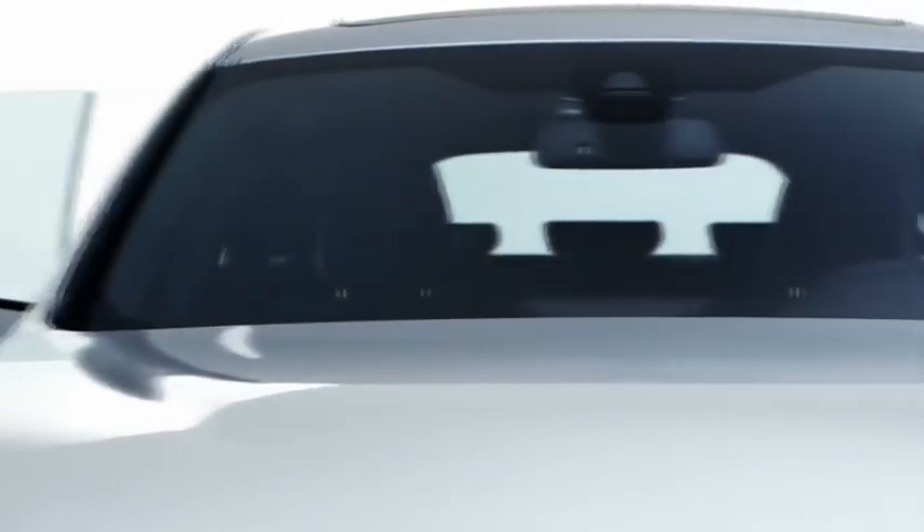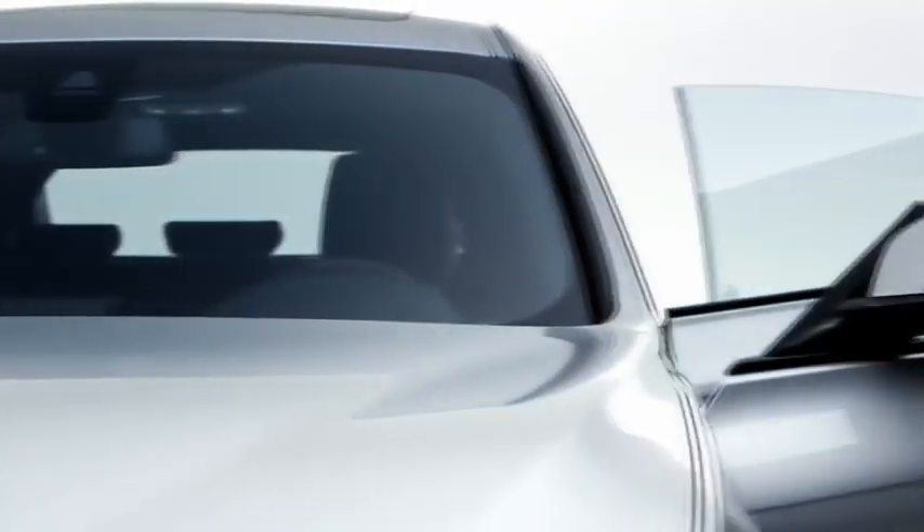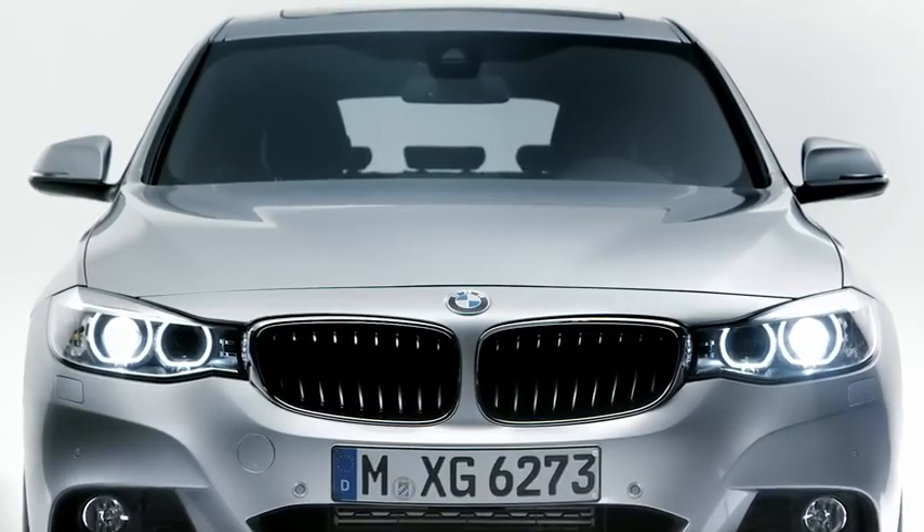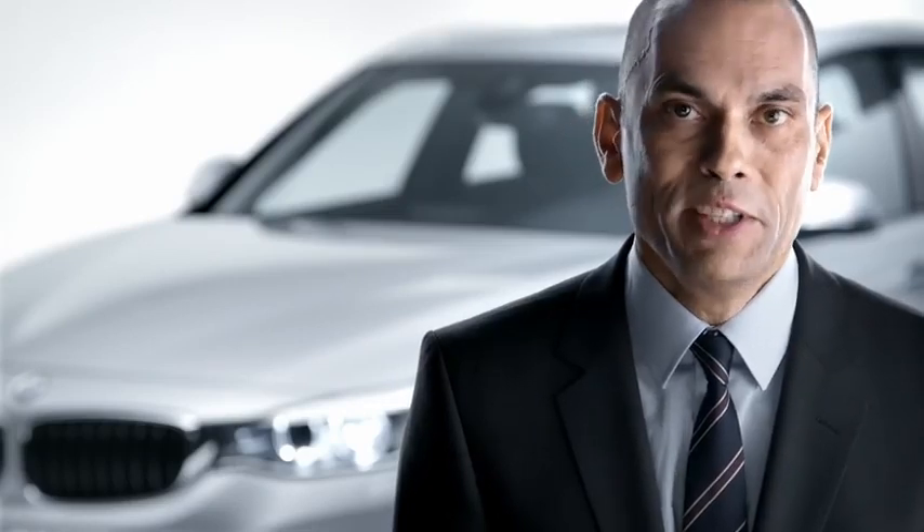The BMW 3 Series Gran Turismo is a perfect all-round car and a real transportation miracle with excellent driving dynamics. We at BMW are sure that you will be highly pleased with the BMW 3 Series Gran Turismo. To get more information, just go to www.bmw.com/3SeriesGT.